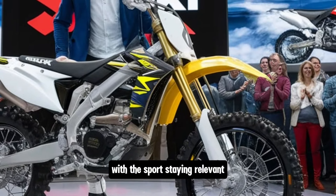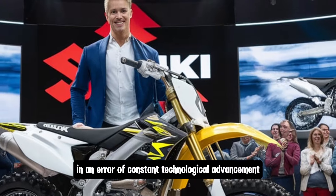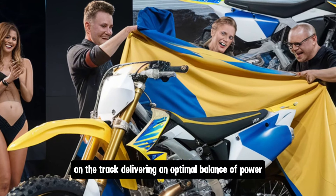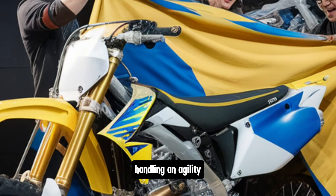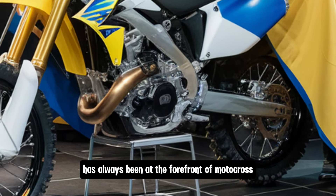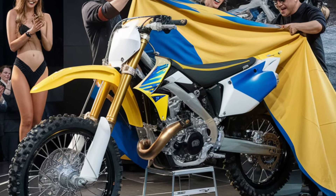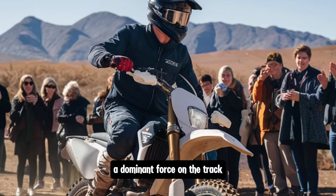Over the years, it has evolved with the sport, staying relevant in an era of constant technological advancement. From its debut, the RM-Z450 was designed to give riders that competitive edge on the track, delivering an optimal balance of power, handling and agility. The RM-Z450 has always been at the forefront of motocross innovation, helping shape the direction of Suzuki's dirt bike lineup. With each iteration, Suzuki worked to keep the RM-Z450 a dominant force on the track.